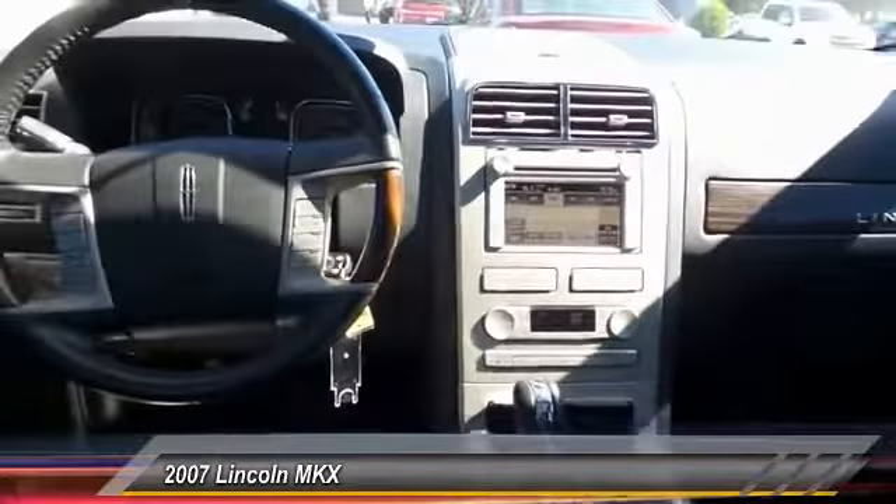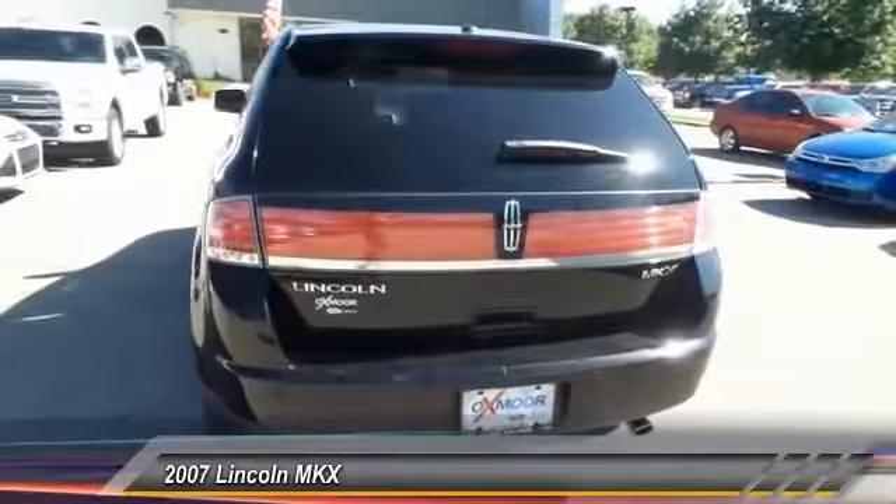Front air conditioning, power steering, four-wheel disc brakes, center armrest.